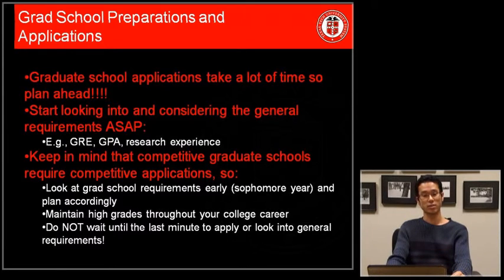Try to maintain your grades throughout your college career. And again, don't waste your time and don't wait until the last minute to apply or to look into general requirements.